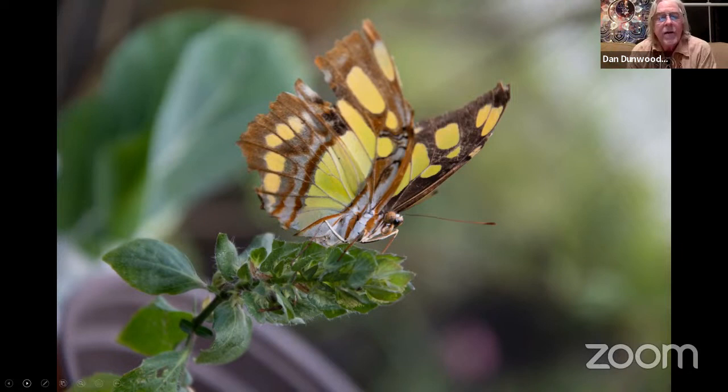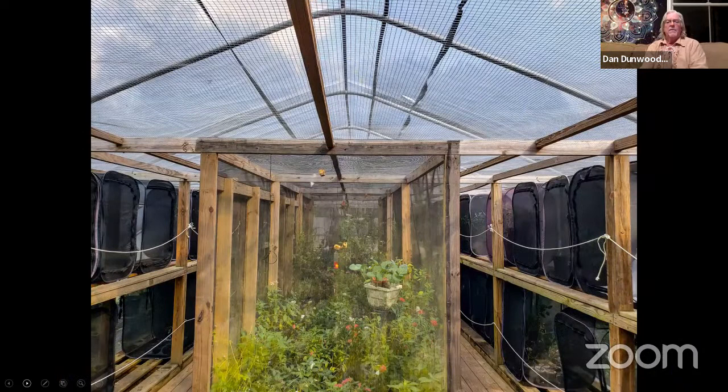This is the brongniartia — the shrimp plant, if you want to call it that. I don't like this particular picture for egg laying because there are so many little leaves. One little spider, if it's inside there and you miss it, will kill all the eggs and caterpillars. So you have to rub the leaves to make sure most spiders are not in there.